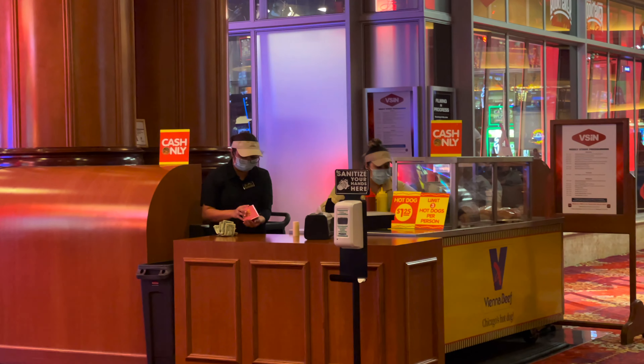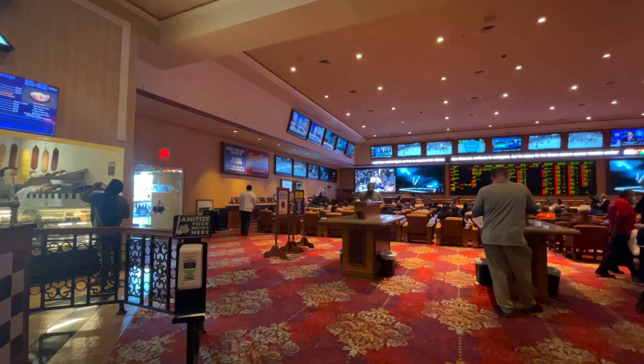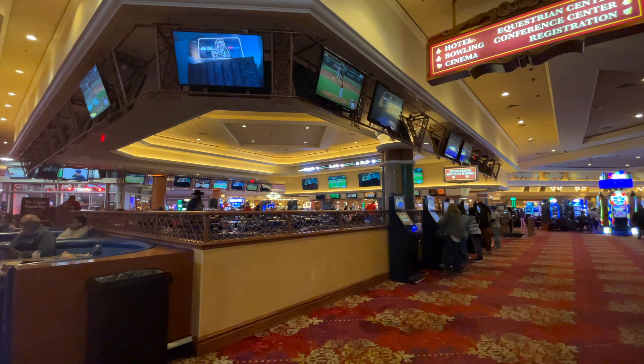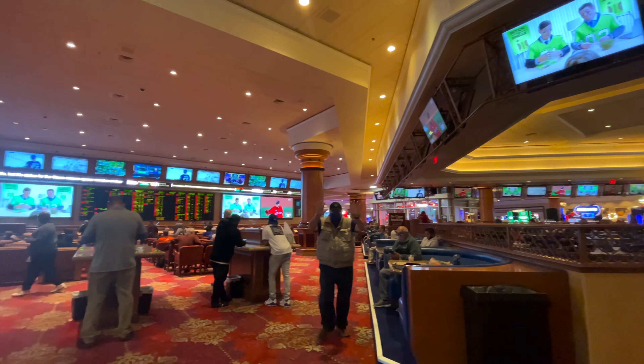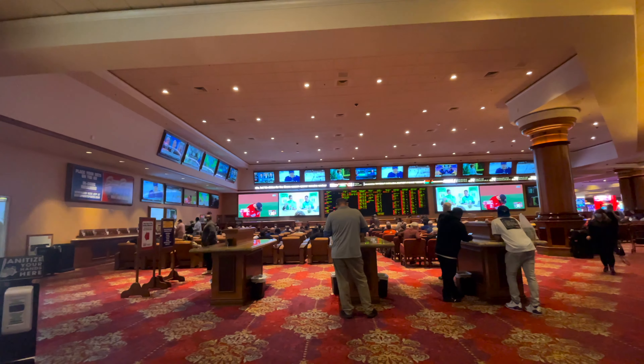This is the other hot dog spot I was telling you about — it's a dollar and twenty-five cents per hot dog, rather than the one by the bar in the corner that's a dollar. This is their main sports book and main sports bar because it's right next to the sports book. There's also a deli and I'll show you the prices and what some of the stuff it has to offer.